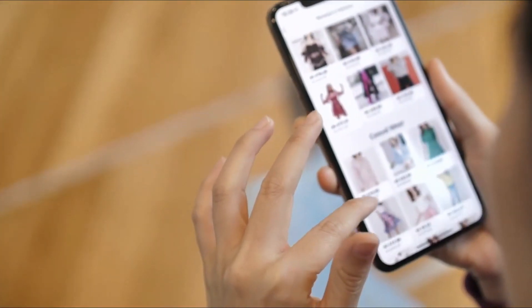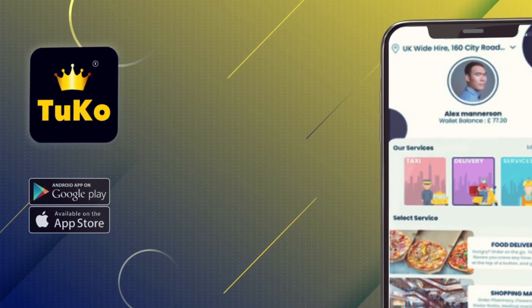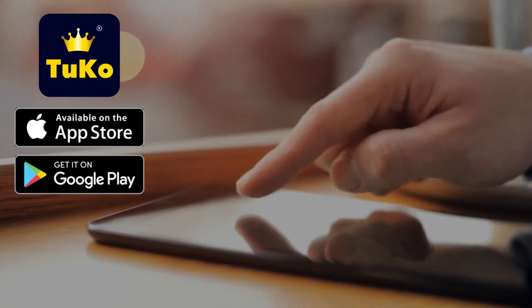With a mission to bring every in-demand service under one roof, making quality services accessible to all, Tuco Super App is available free for both iOS and Android devices. You've been missing a lot — get on board now. Download Tuco Super App to get started on the easier life today.